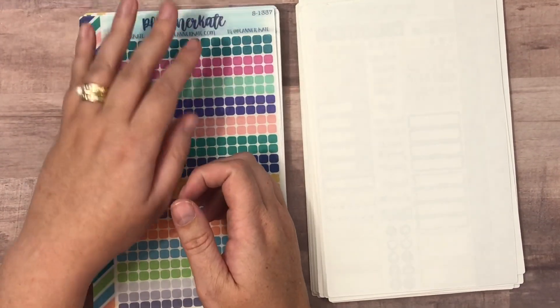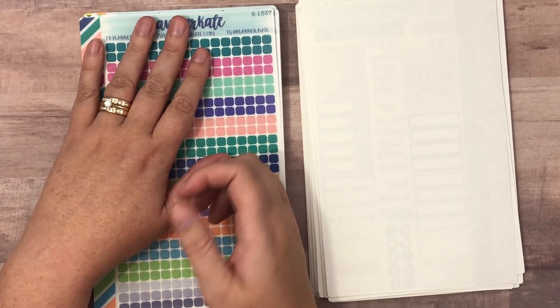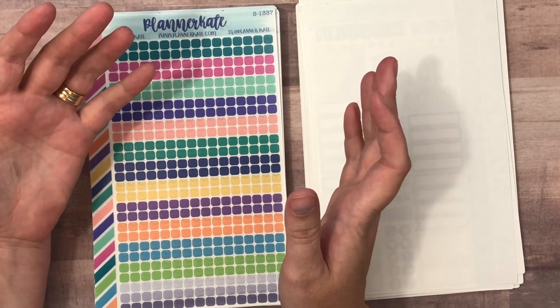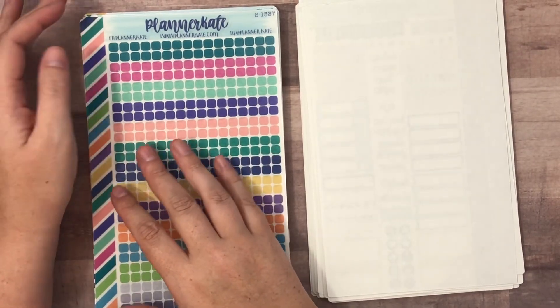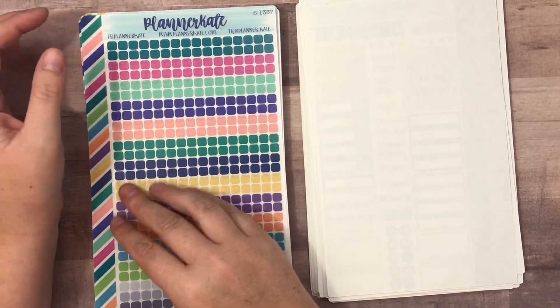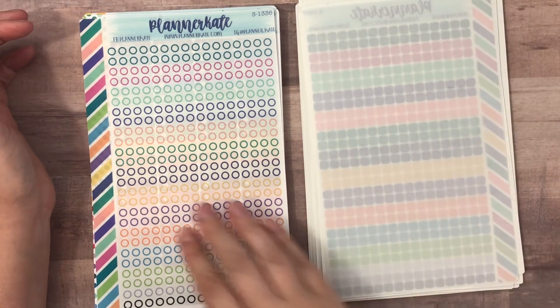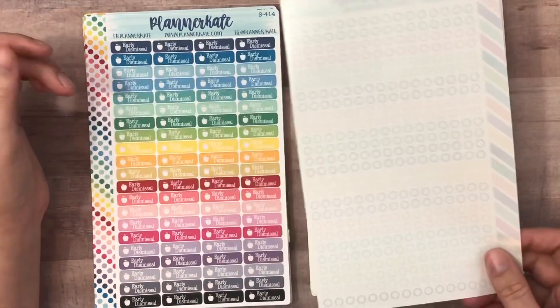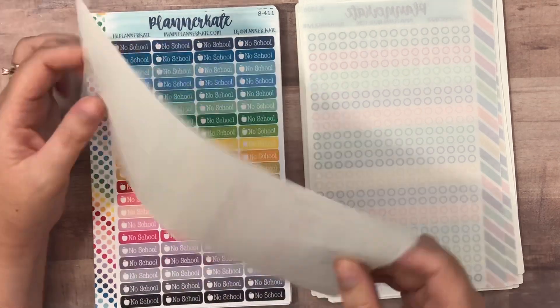This next larger section of stickers is going to be for my monthly planning album, which I will show you what I mean by that in another video. But all of these will be going in a specific album that I will use when I sit down to do my monthly plans. I did pick up some of the transparent stickers, and then these early dismissal and no school stickers.